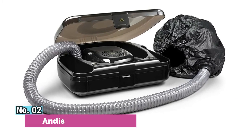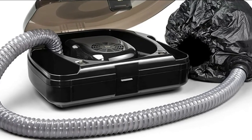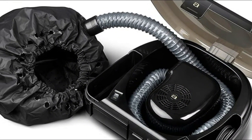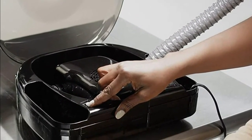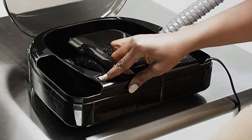Number 2: Andis. Ionic technology dries hair faster with less frizz and damage than non-ionic dryers. The frequency is 60 hertz, while the voltage is 125 volts. Two speed, two heat settings for styling flexibility. Includes 40 inch flexible hose and a convenient storage case.